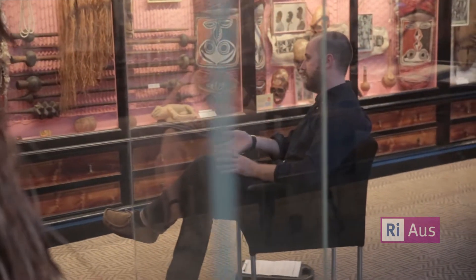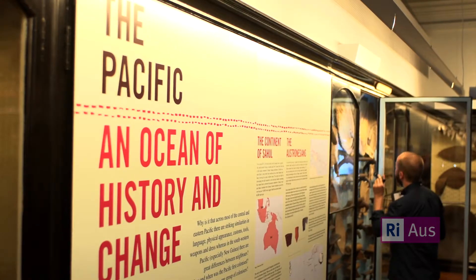Our job is to look at the risks in the collection and manage them accordingly. We try and look after the object before it deteriorates or gets damaged.